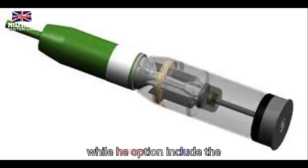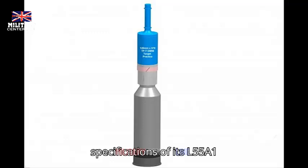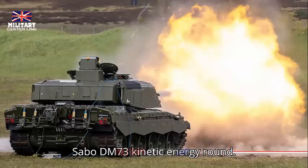The DM-11E round provides three programmable modes: point detonation, for instance against bunkers and double reinforced concrete walls; point detonation with delay, for instance against targets behind cover, light and medium armored vehicles; and air burst against area-of-effect targets like ATGM fortifications and dismounted infantry.